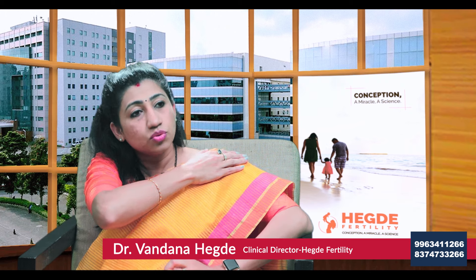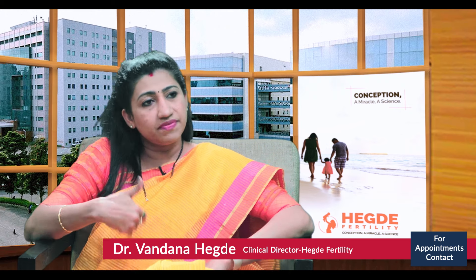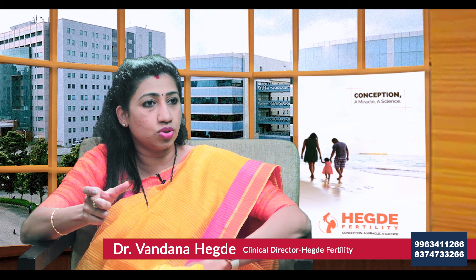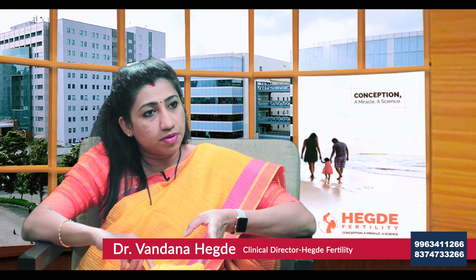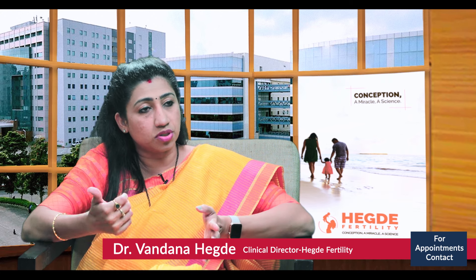If the woman has no eggs and the man has no sperms, what is the solution? When men have no sperms, the condition is known as azoospermia. When he gives a semen sample, we usually centrifuge it two or three times and check. We need at least two reports with a certain gap confirming no sperm before we label the man as azoospermic. There are two types: obstructive azoospermia and non-obstructive azoospermia.